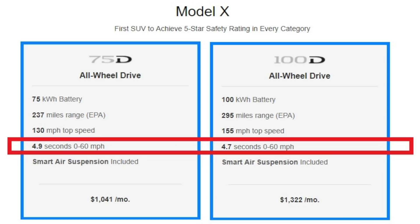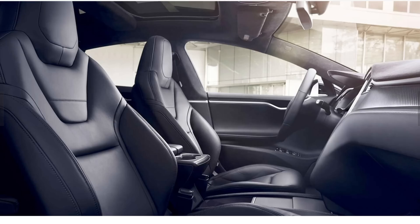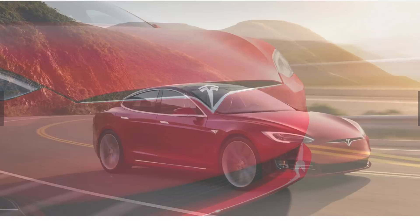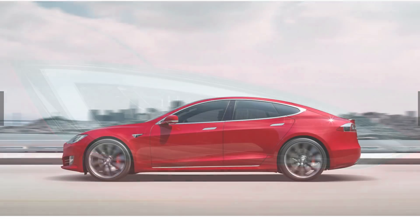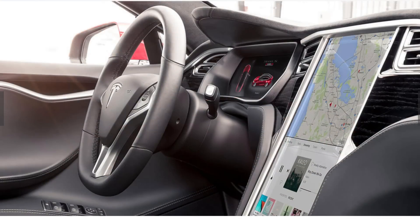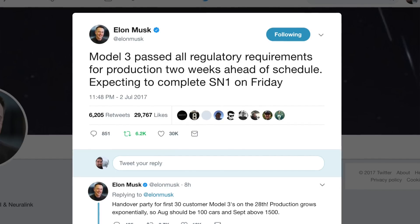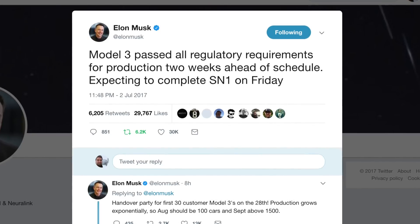On the Model S 100D it was a very minor change from 4.2 to 4.1. The Model X's didn't have nearly as big a difference — the 100D going from 4.8 to 4.7. It's a welcome change, though they say it's not just a software update — it's a software and hardware change, so it's only in new cars going forward. They're trying to make it more appealing if you don't want to wait on the Model 3, because the Model 3's base 0-60 is going to be under six seconds. They don't want it competing as much with the Model S and X since those have to be faster.